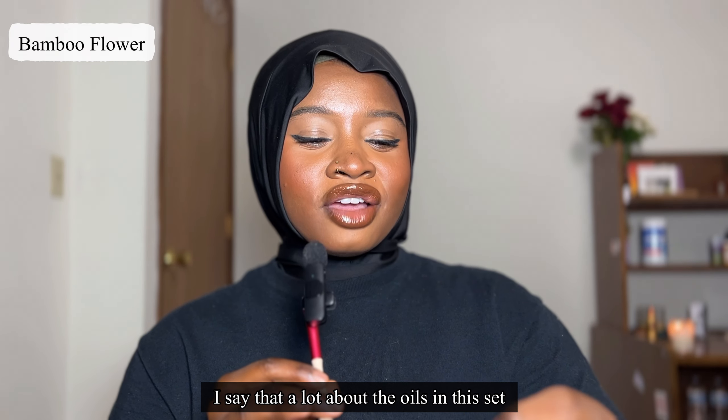The next one is Bamboo Flower, and honestly this is one of my favorites from the store. It's a slightly flowery, sweet kind of perfume oil — it smells really good, very soft and subtle. If you're not somebody who enjoys very strong fragrances, I think you'd really like this one. When it warms up on the skin it smells so good. I pick up a bamboo scent note — it actually smells like bamboo but it's not overpowering. It's very nice, floral, soft, and subtle.